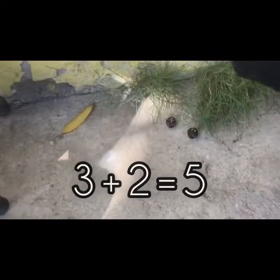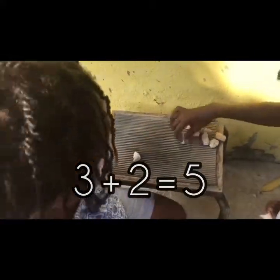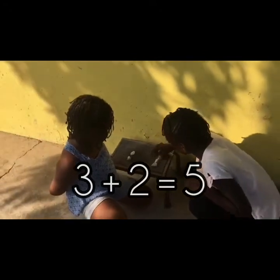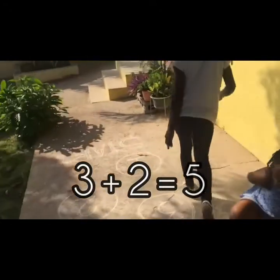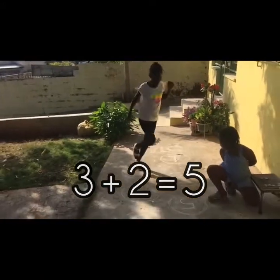So Nicora threw 3 and 2. 3 plus 2 is 5. Let's go! 1, 2, 3, 4, 5! Great!